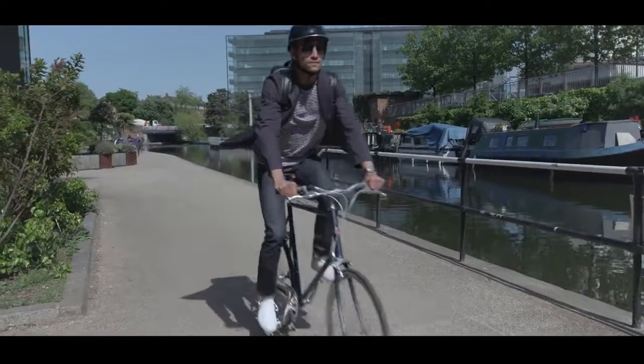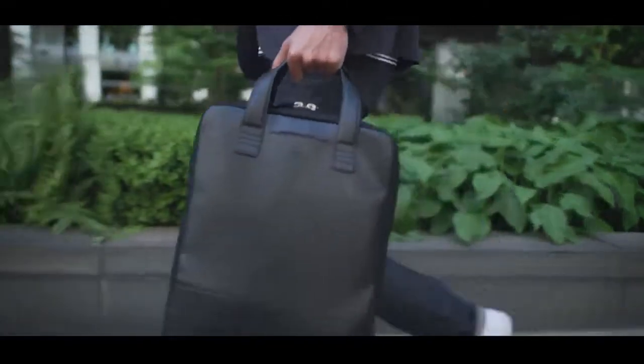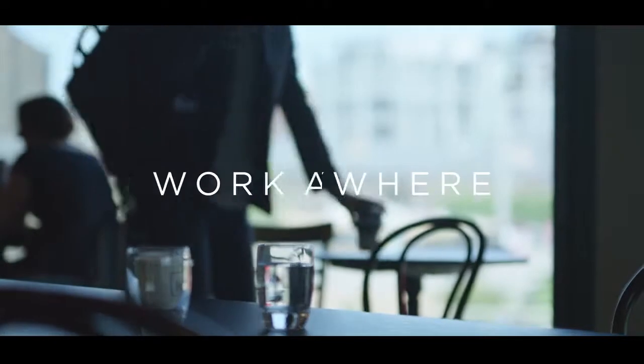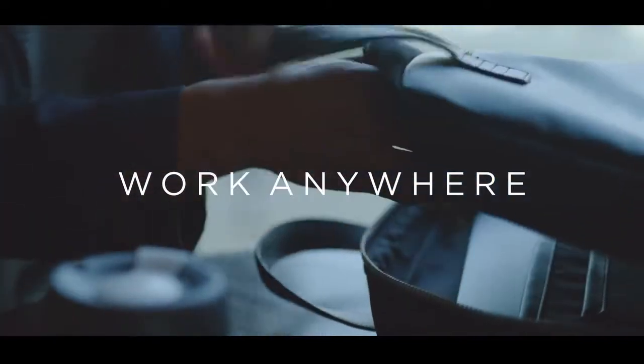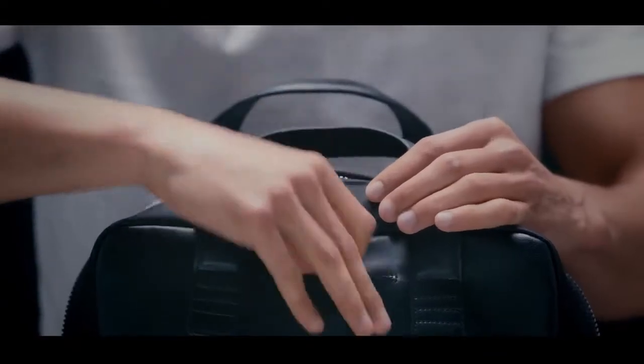The Boiter Bag can be worn as a backpack for your commute or carried like a briefcase when you mean business. Work anywhere — double padded sections for laptop and tablet, dedicated pockets for phones, pens, cables, a snappable keyring holder and a quick-access slip pocket.